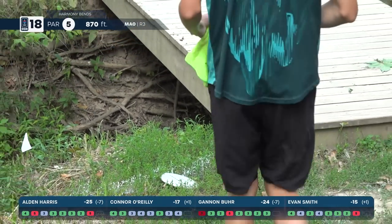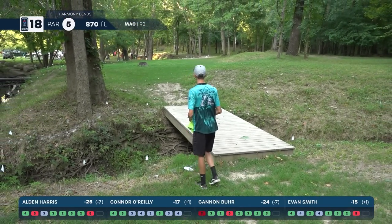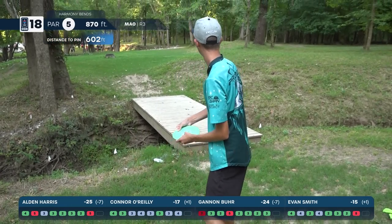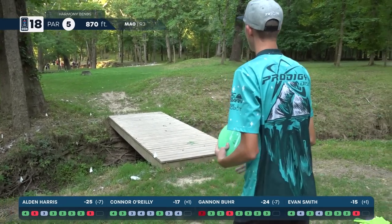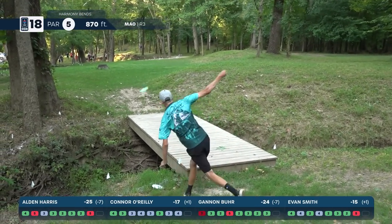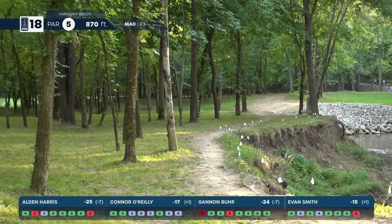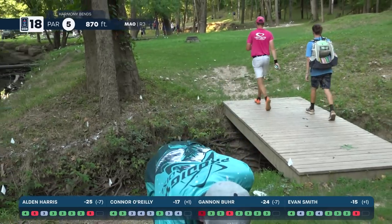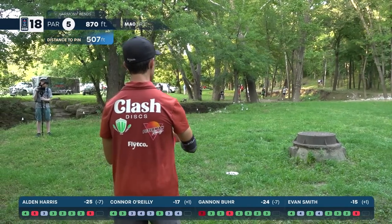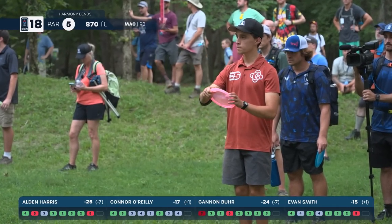Burr's shot — looks aggressive — big pull. Was that going to be OB? I think it looked pretty good to be in position — he is fortunate to get a kick and not be OB. He walked over that first little OB ditch — so short you don't even think about it. Fortunate to get that kick, but not really in a great position to attack the green.